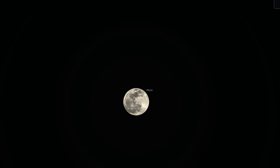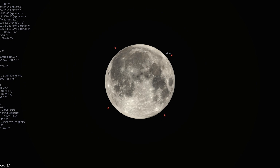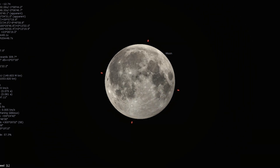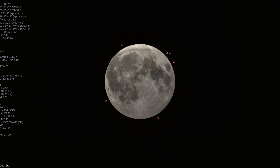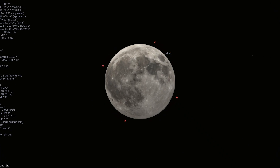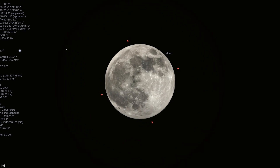Later in the month of March we will be witness to what is known as a penumbral lunar eclipse. As lunar eclipses go, penumbral eclipses typically don't deliver much but they can still be worth a see, if only to notice any difference. This month there is a penumbral eclipse in the early hours of the 25th, with mid-eclipse occurring at 3:14 in the morning Eastern Time.